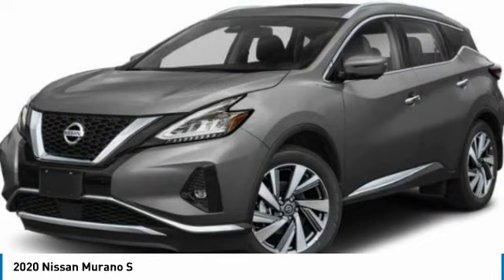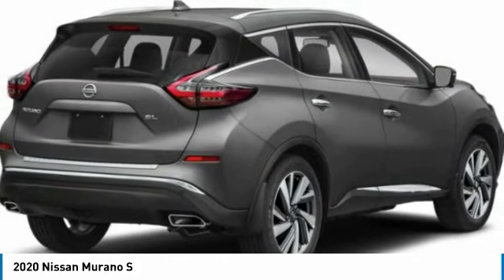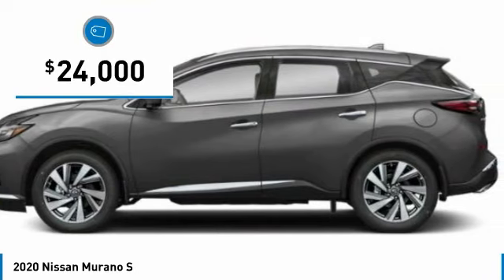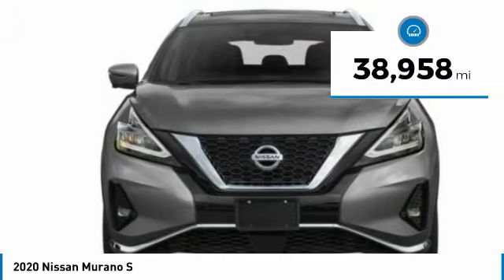Great fuel economy and a powerful V6 engine combine to deliver a refined driving experience, and is priced below $25,000. This vehicle has less than 40,000 miles.